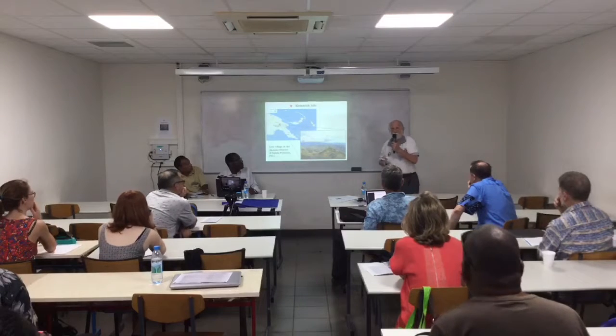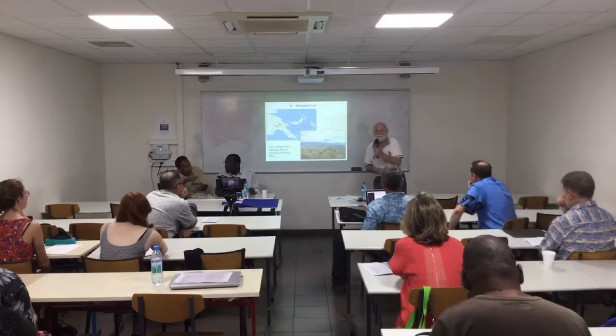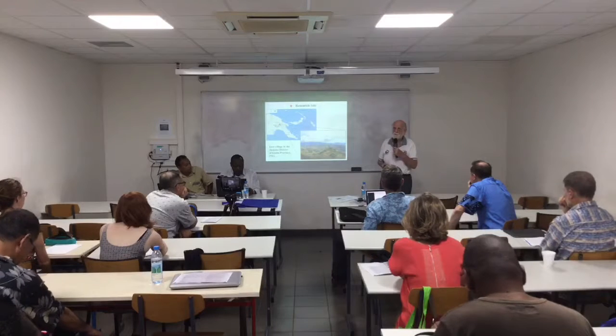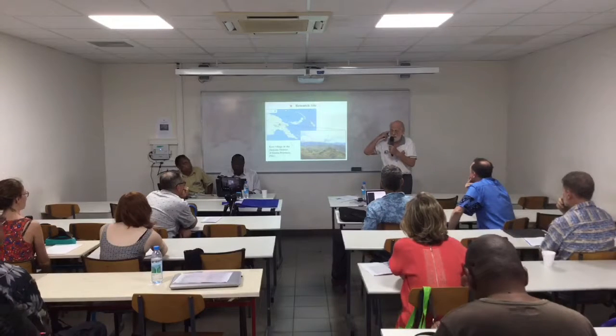These slides are not quite in the right order, but anyway, they will do. This work was done in the highlands of Papua New Guinea. We're talking about altitudes of over 1,500 metres. Where I live, it's about 1,600 metres above sea level. And so, these are high altitude crops.